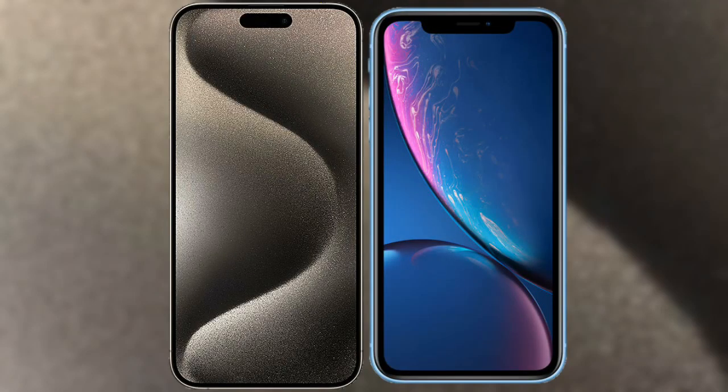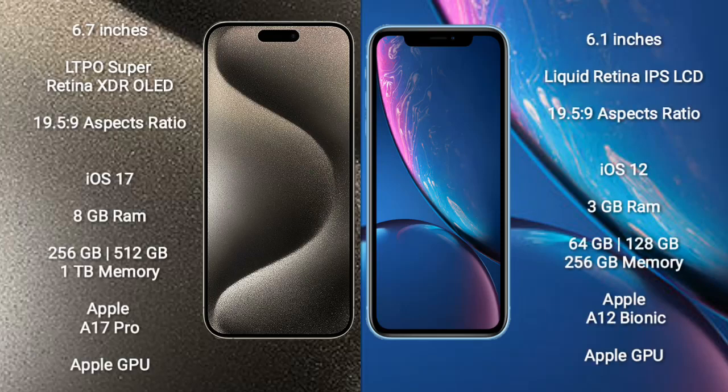I will compare the new iPhone 15 Pro Max with iPhone XR. iPhone 15 Pro Max comes with a 6.7-inch LTPO Super Retina XDR OLED display and 60Hz, 19.5:9 aspect ratio. iPhone XR comes with a 6.1-inch Liquid Retina IPS LCD and 60Hz, 19.5:9 aspect ratio.